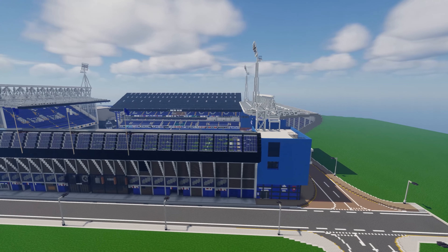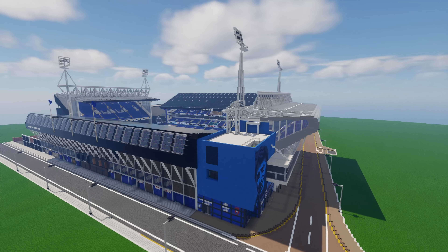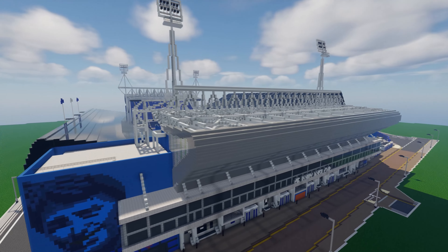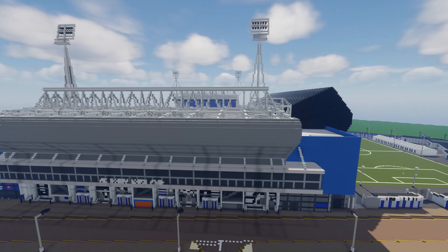Portman Road's current capacity is 29,673, with Sir Bobby Robson and Sir Alf Ramsey stands seating 7,500 and 6,362 respectively. I couldn't find any information with regards to the West Stand and the Cobalt Stand.